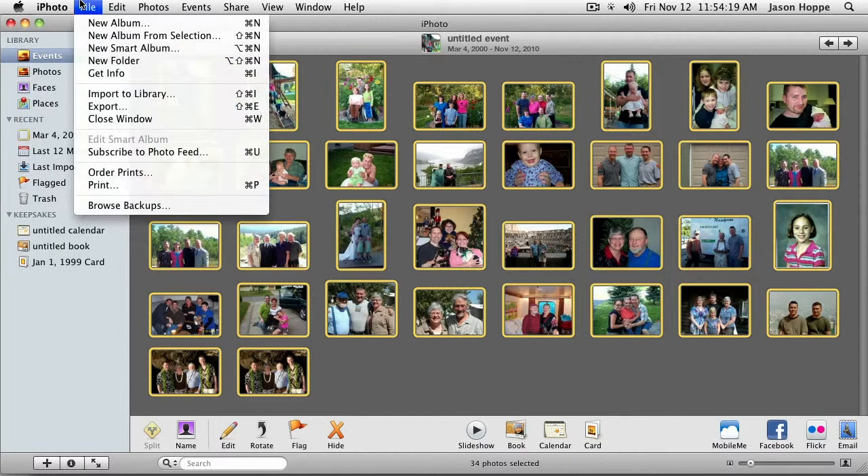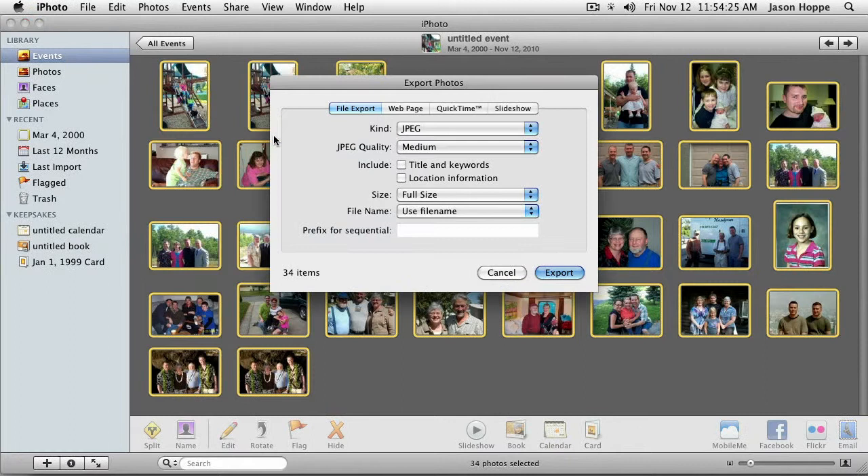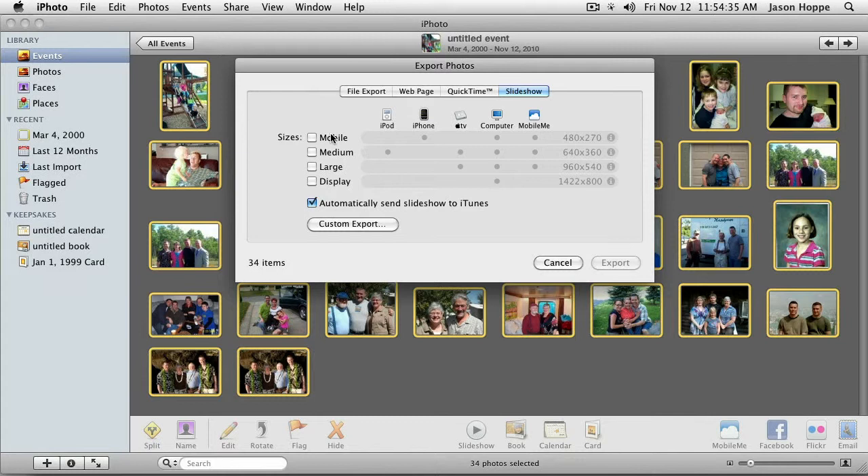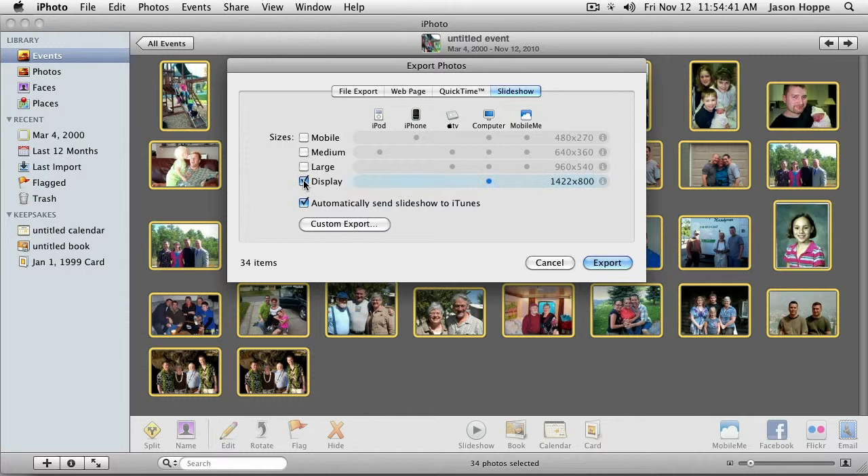With this we can export to our mobile device — small, medium, or large displays. We can play it on the computer or do it on an iPhone as well. We can automatically send this slideshow to iTunes. So we can do a custom export where we can actually save this to a QuickTime movie. I'm going to export this — here are our options. We can do all of our settings at any sound that we want, internet streaming, click OK, click Save.